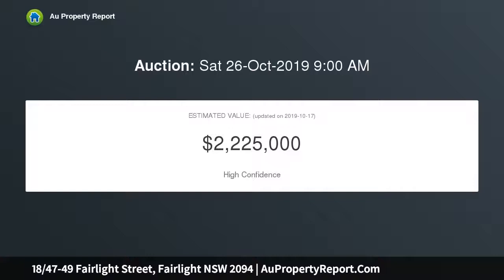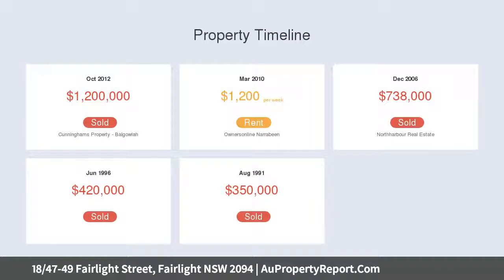The property is delightfully located within a few minutes stroll of Fairlight Beach, local shops and Manly Wharf.